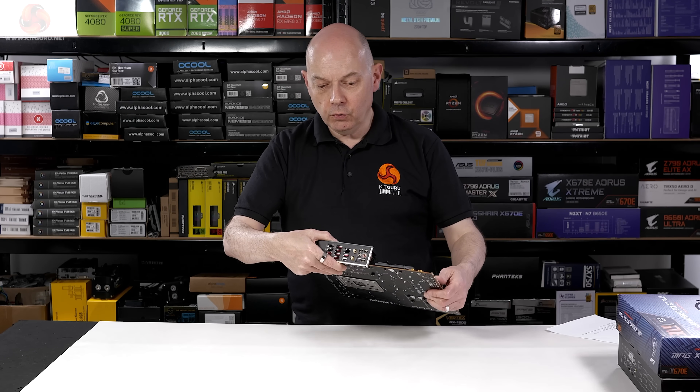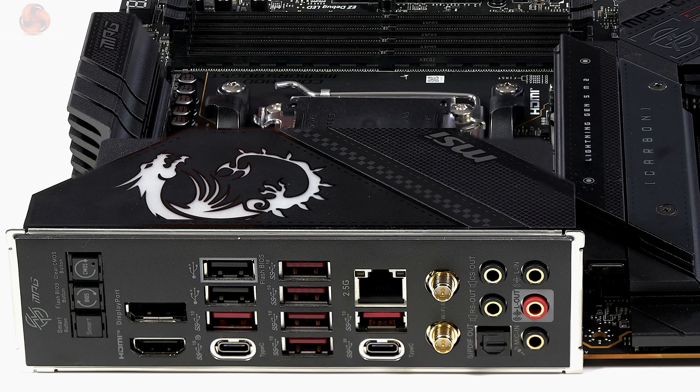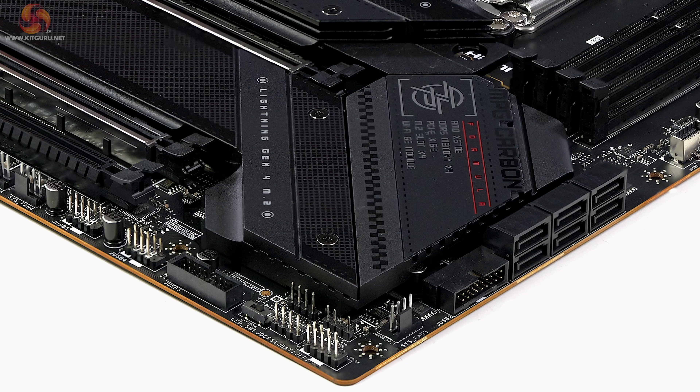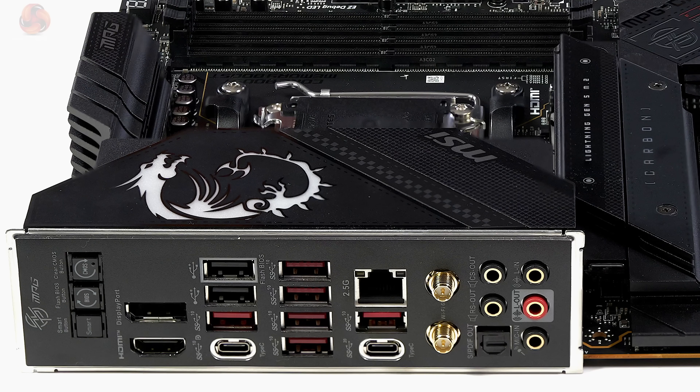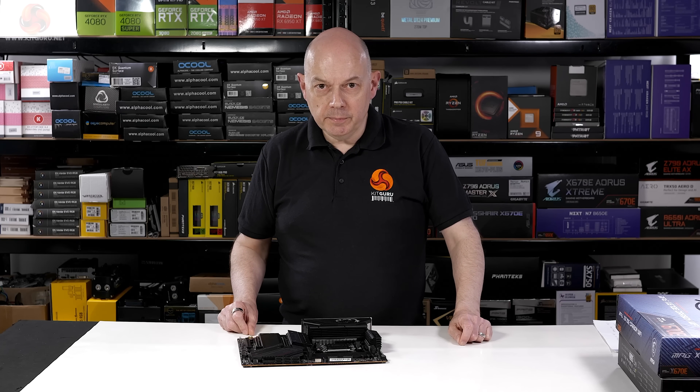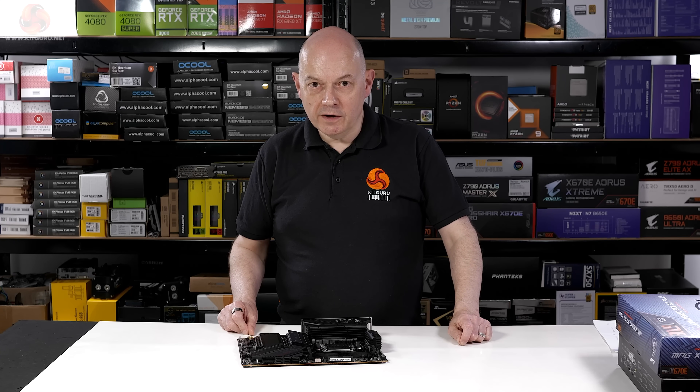On the rear I/O panel we have one USB-C at 20 Gbps, one USB-C at 10 Gbps, six USB-A's at 10 Gbps, and an internal USB-C at 10 Gbps. There are internal headers for four USB-A's at 5 Gbps. On the rear panel we have two USB 2 ports and internal headers for a further four USB 2 ports. Ethernet is 2.5 gigabit and wireless is Wi-Fi 6E.